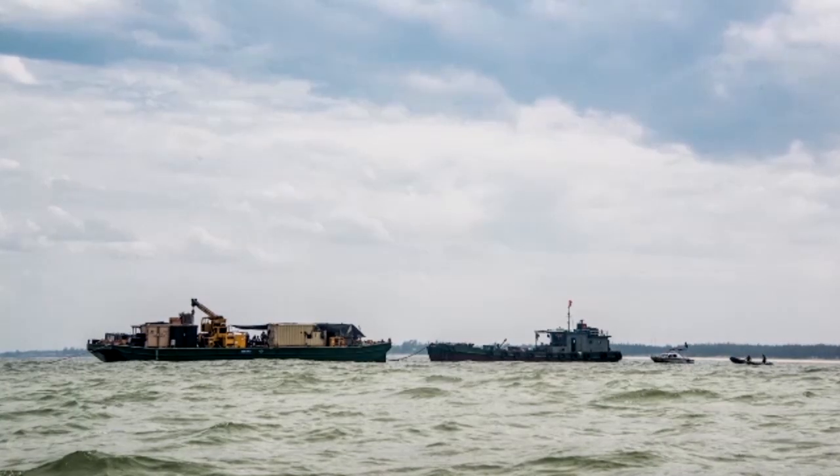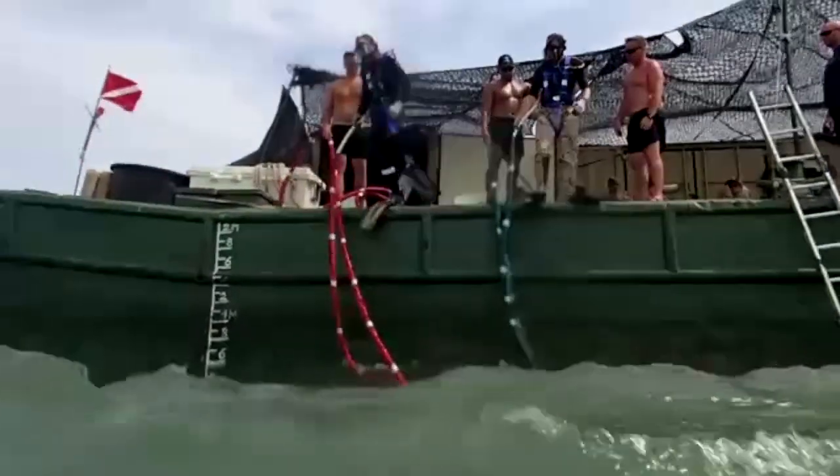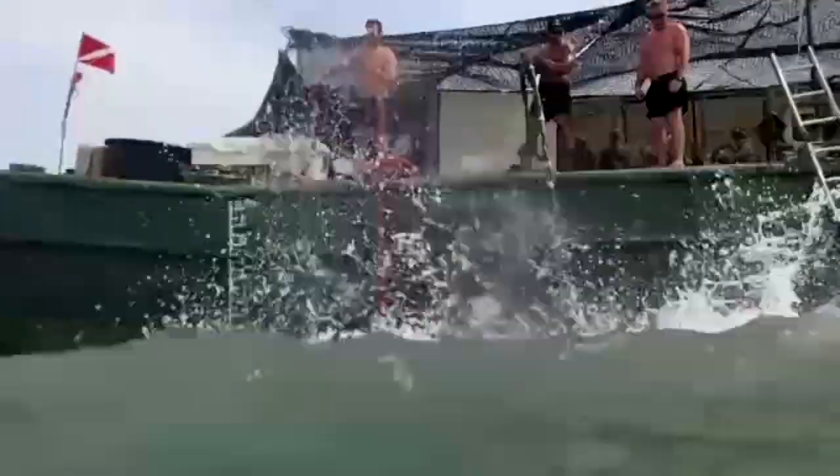Right now we're about a kilometer off the coast of Nayang Province in northern Vietnam. We're looking for two missing naval aviators from the Vietnam conflict. We believe that they're located somewhere in the water adjacent to this barge right now.